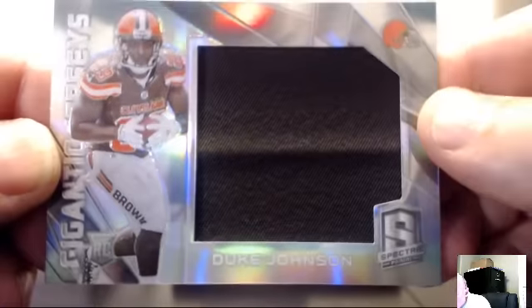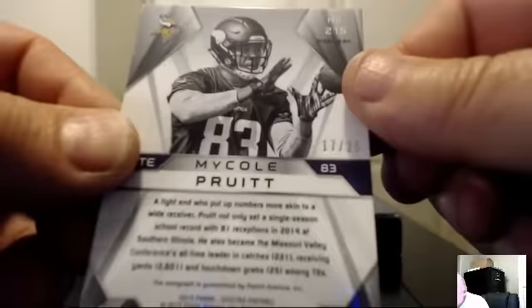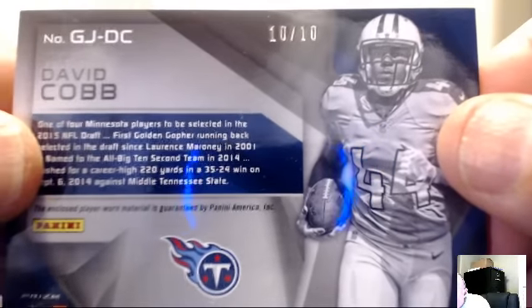For the Cleveland Browns, right back with Duke Johnson: gigantic wrinkled jersey, 72 of 199. The Browns — Webb Jr., another Duke from the U. Minnesota Vikings: Michael Pruitt auto green, number 17 of 25 — the Vikings belong to Kiki 80. For the Tennessee Titans: David Cobb nice pink patch, number 10 of 10 — a number last. The Titans — Bauman 299 and 1.